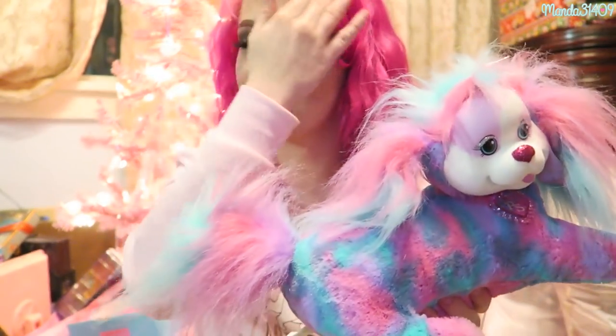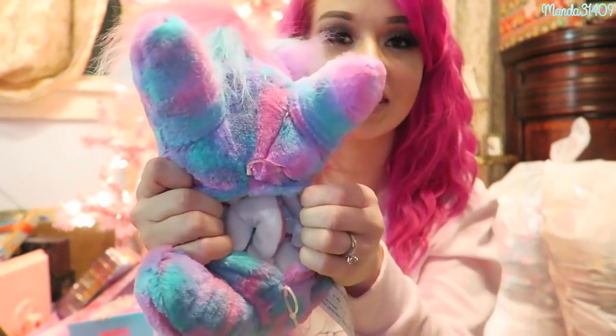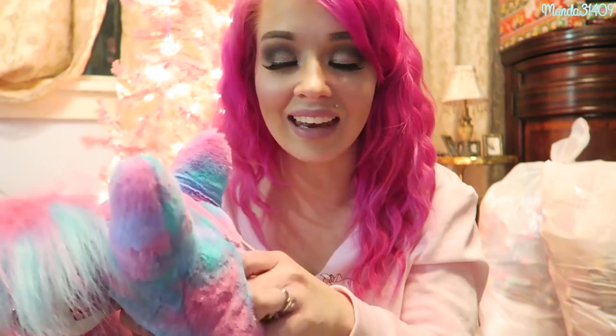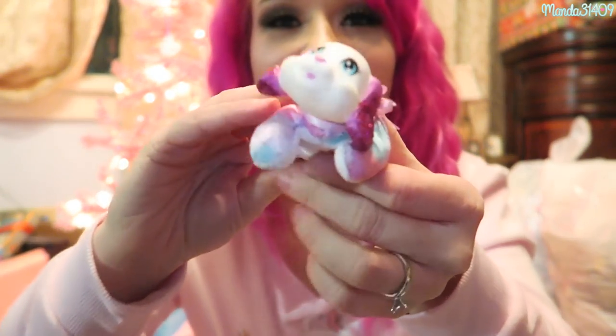If you guys aren't familiar with Puppy Surprise, I have another video unboxing one of these that explains a little bit more — I'll link it on the screen. But basically she has little puppies inside and you never know how many you're gonna get. You can get like two, three, four, or five — I think five is the most. So here is the first one!